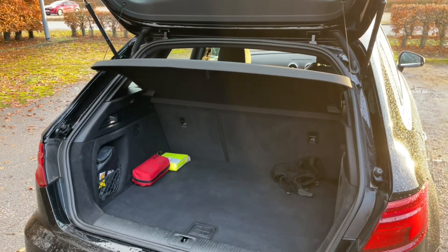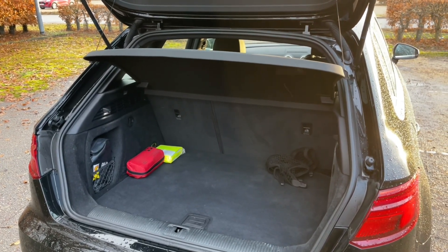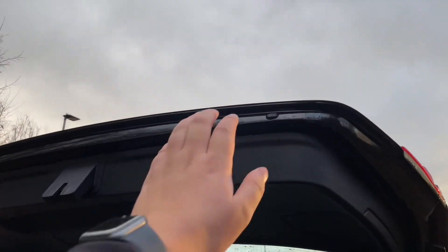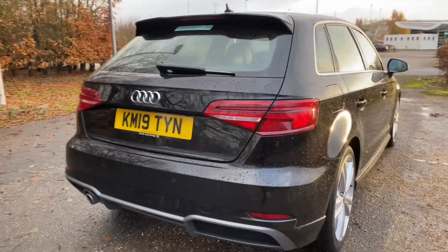You can also fold down your rear seats to increase your luggage capacity to carry larger and longer items. And under your rear floor mat and in your rear boot lid you will find a range of accessories, including a safety triangle to make sure you are prepared for all situations ahead.